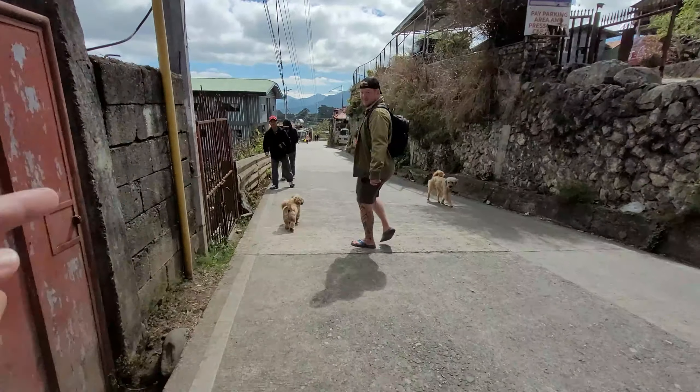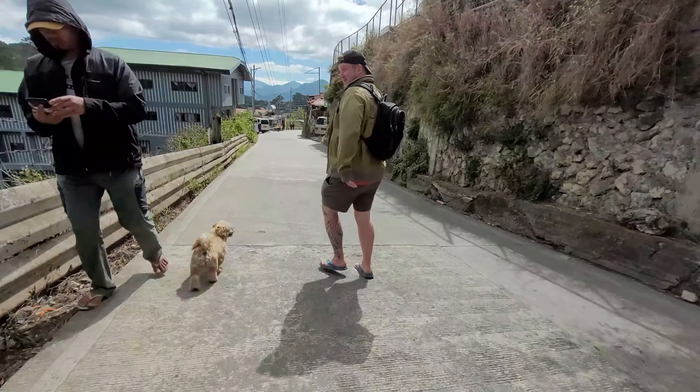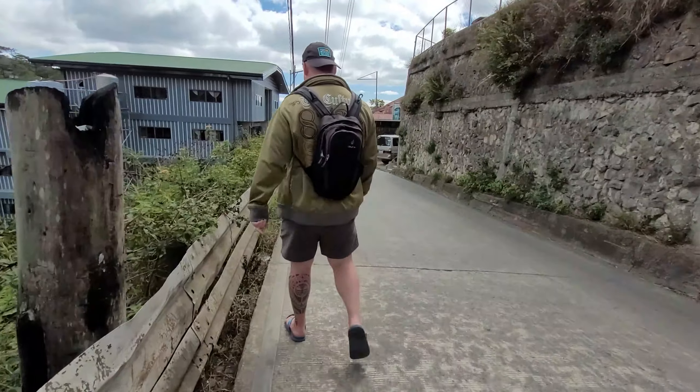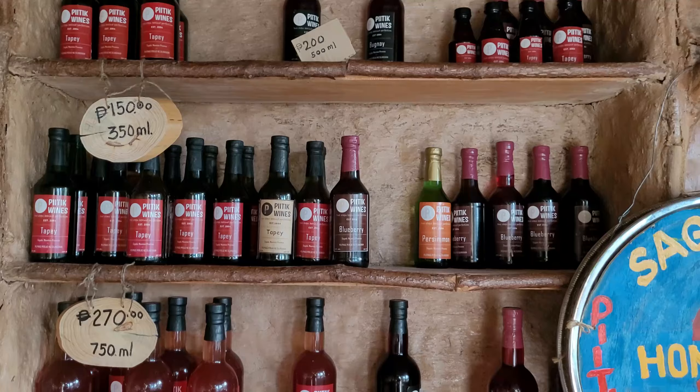Chris, you have to put your dog on a leash! It's not my dog though - he keeps following me around. Take him home to Mama D. Patic Wines - never heard of it. It's a wine place here in Sagada.